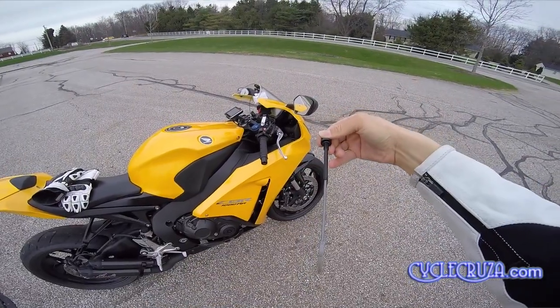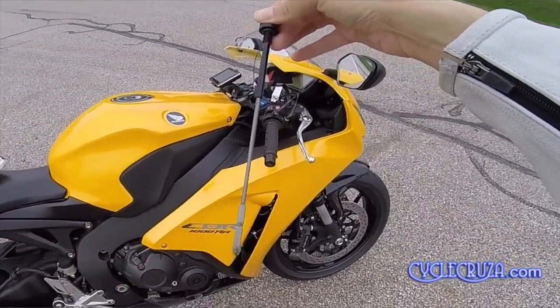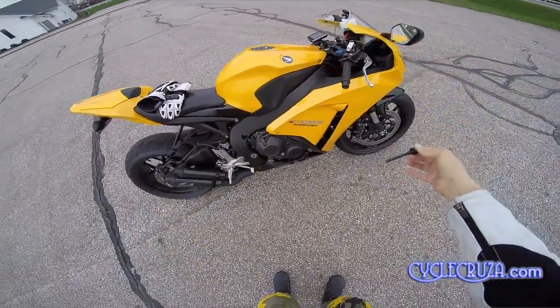Look at that guys. As you can see here, not a single drop of oil disappeared — all the way up to the line. No problems.